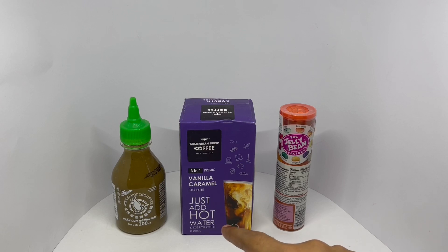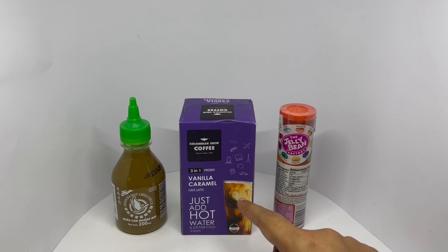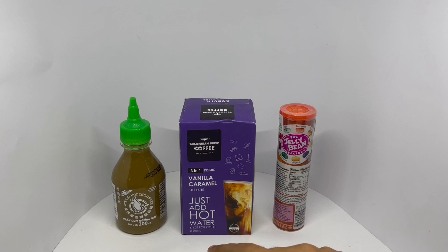Out of these three, let's try and guess the cheapest one, which is the 190 rupees or two dollars one. Hope you have your guesses ready. It's this one — this costs 190 rupees or about two dollars. Hope you got that one right!